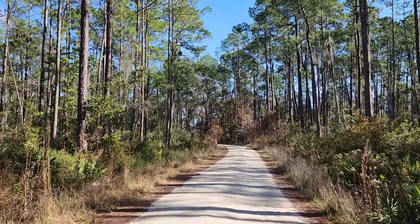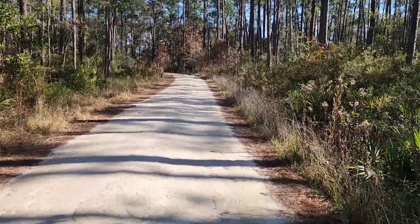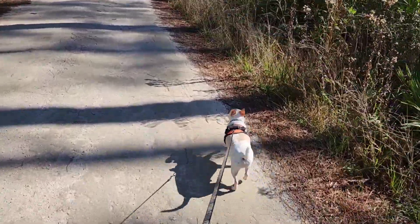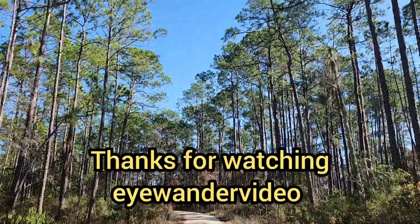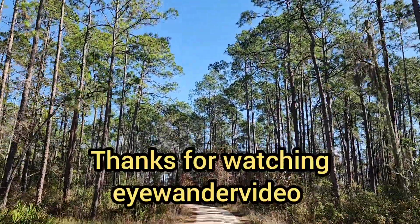Home sweet home for a few days. The sun came out and it's a beautiful day. Out for a walk with Mr. Yoda. This is a really pretty place.